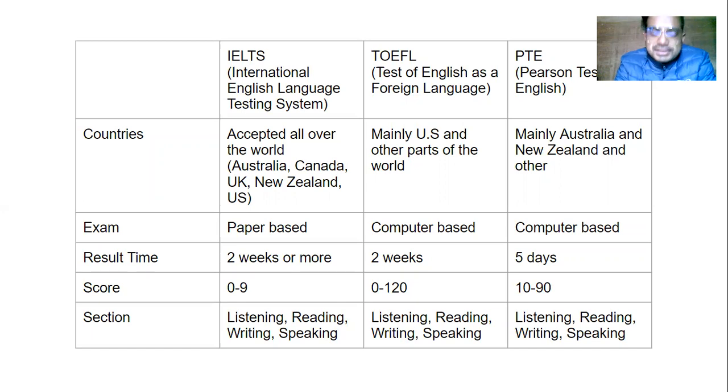Now let's talk about the differences. The major difference is the mode of exam. IELTS is paper-based, whereas TOEFL and PTE are fully computer-based. Which exam to take depends on where you are planning to go and what you are comfortable with. If you are comfortable with a computer, you should take TOEFL or PTE. If you are comfortable with paper, you should take IELTS. If you have good typing skills, you should go for TOEFL or PTE; if not, you can choose IELTS.